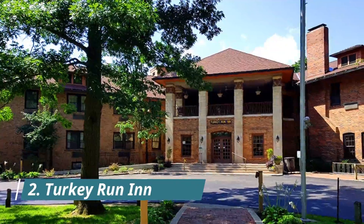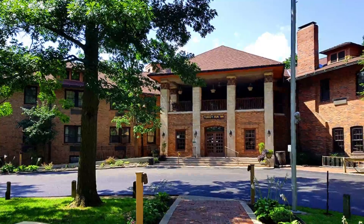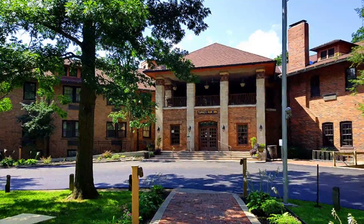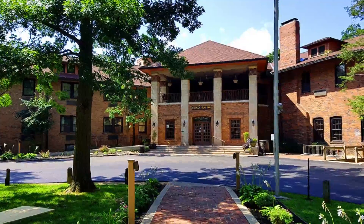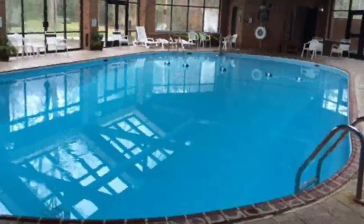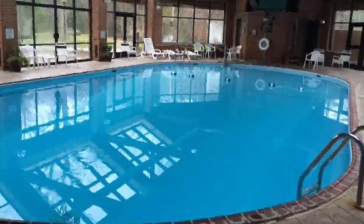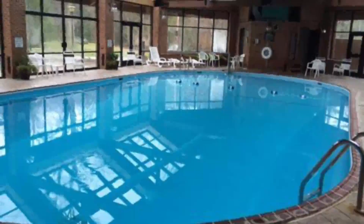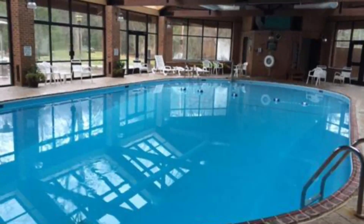Number two: Turkey Run. Turkey Run, located at Indiana's Turkey Run State Park, provides visitors with a relaxing forest refuge. The inn was built in 1919 but has undergone many upgrades and renovations over the years. Today, the inn is a popular weekend retreat and vacation destination with both the comfort and convenience of a modern resort hotel, as well as the rustic ambience of a country inn. Accommodations include 61 guest rooms in the main lodge, as well as five buildings with cabin-style rooms and three standalone cabins.